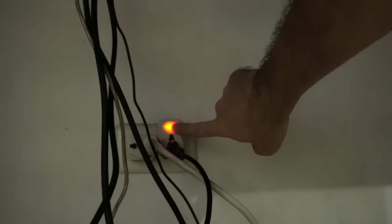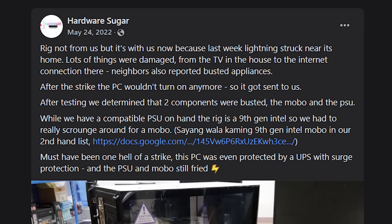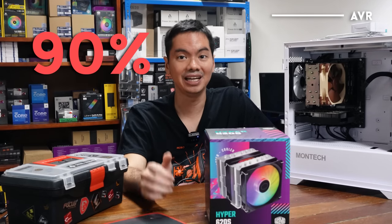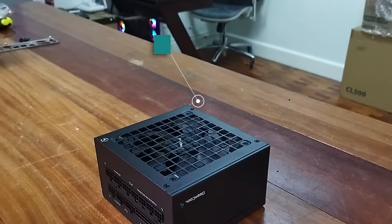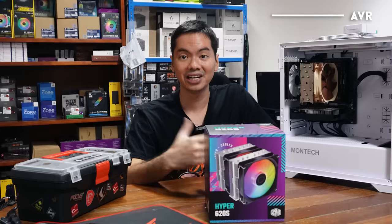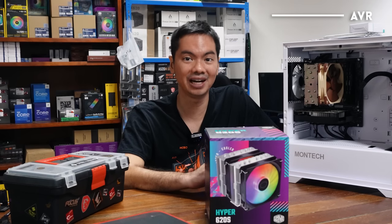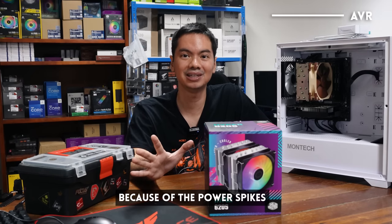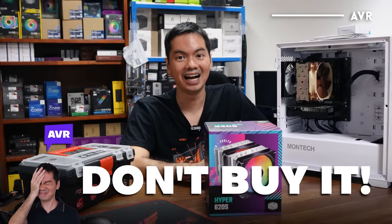Personally, I don't use an AVR — my PC is plugged directly into the wall. We did have a customer before who was caught in a freak lightning strike near her house. That fried a lot of appliances, including her computer, kahit naka-AVR sila. So my advice is, 90% of the time you don't really need an AVR — either it's useless because your PSU already has built-in protections, or it's useless again because the AVR can't cope with a massive power surge from a lightning strike. There are limited exceptions, like if you live in an area with frequent power surges, but in general you don't need it.